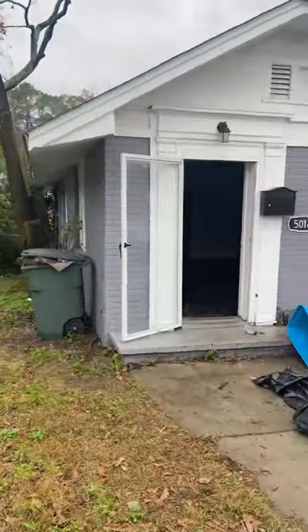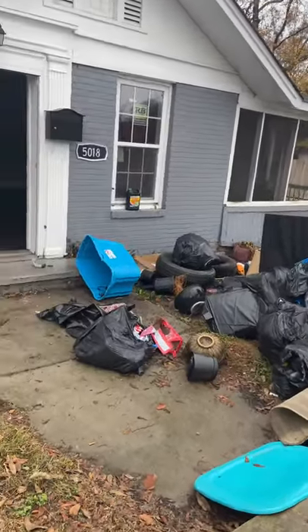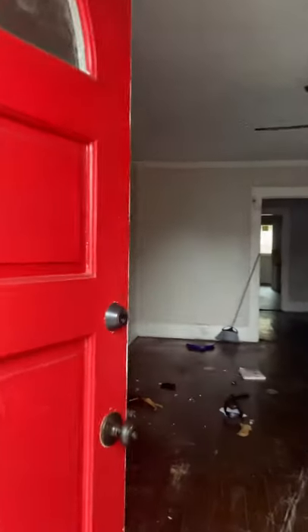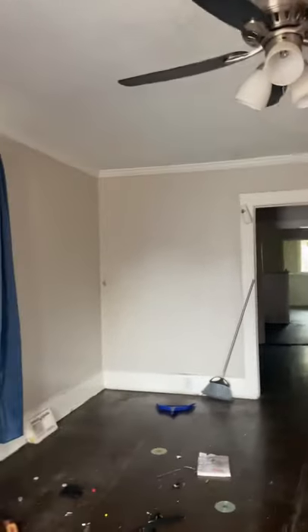We are at 5018 North Main Street. Some of you might remember this property — I renovated it about a year ago. As you can see, the tenant didn't work out at all. For all the people who get involved in this business, this is something you want to be aware of: sometimes we just pick the wrong tenant.